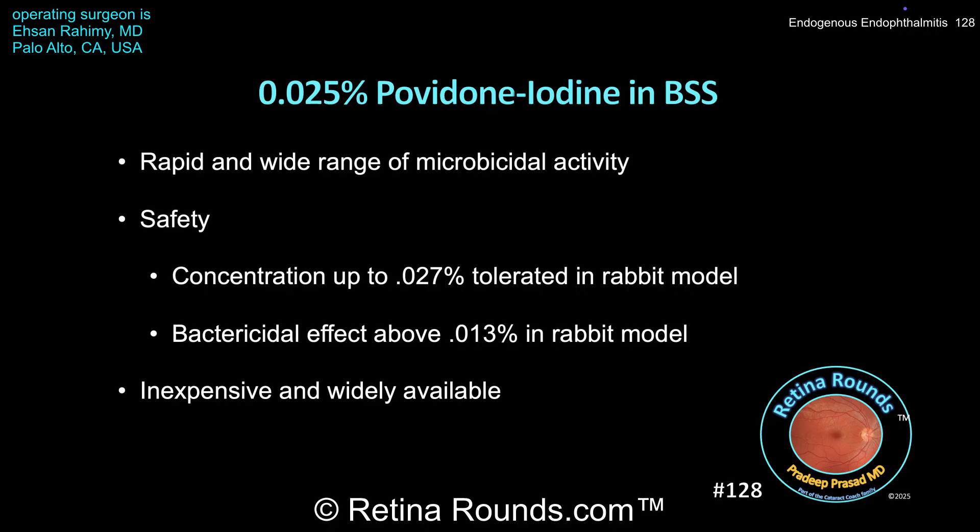In rabbit models, povidone iodine concentrations of up to 0.027% were well-tolerated without toxic effect, while bactericidal effects were seen in concentrations above 0.013%. Furthermore, povidone iodine is generally inexpensive and widely available. While more data is needed to demonstrate efficacy and safety, this case and others demonstrate the potential for adjunctive povidone iodine infusion during vitrectomy to improve anatomic and functional outcomes.